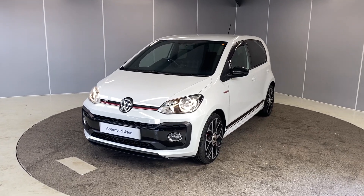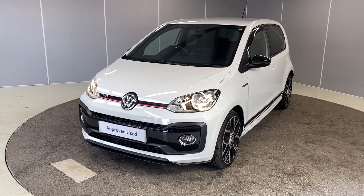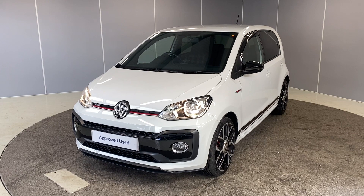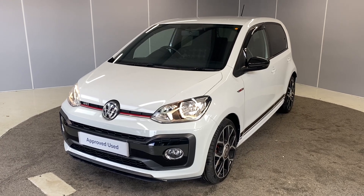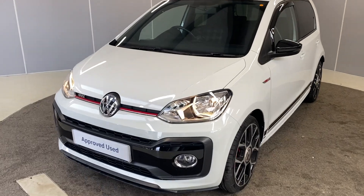Hi guys, welcome back to Lancaster Volkswagen. My name is Lewis. Today I'm going to give you a walkaround video of this lovely 2019 Volkswagen Up GTI. This is a 1 litre engine with a manual transmission, it's the 115 PS model, and it's finished in pure white. I'm going to walk you around it, let you see it from all angles and point out some of the features as we go.